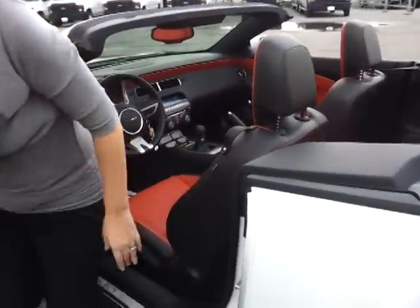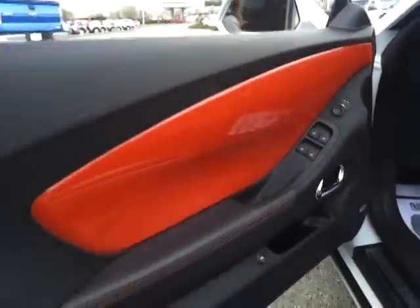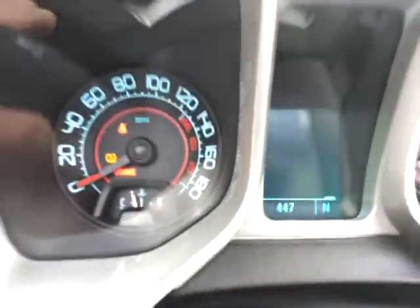It does have the Boston Acoustics audio package. Power seats — you'll notice all the trimming inside is part of the Inferno orange. There are steering and audio controls on the wheel. It's at 447 miles, and it's got OnStar.